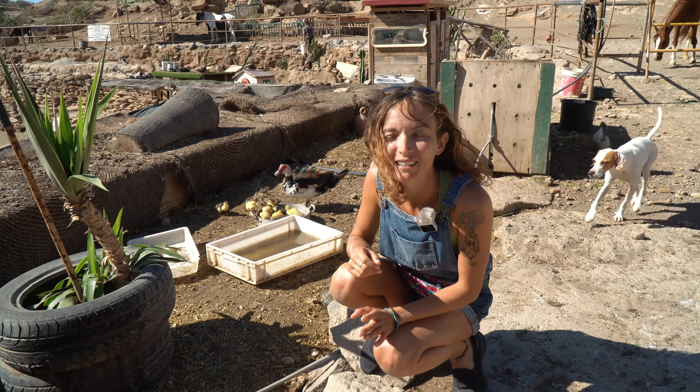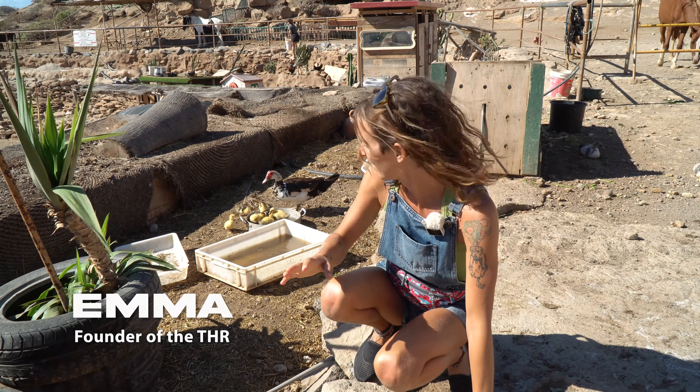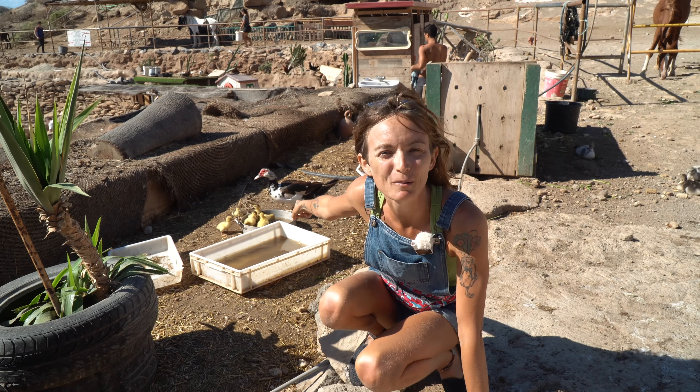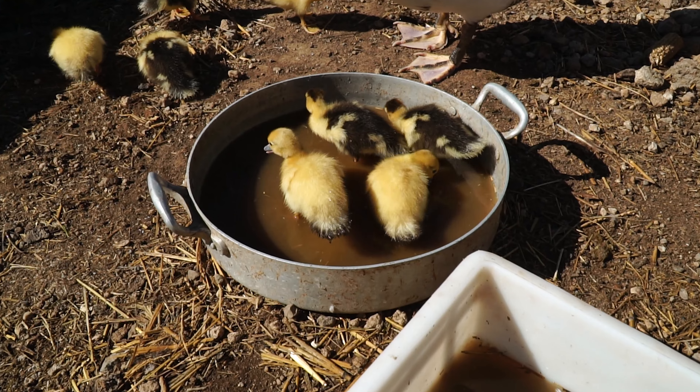Welcome back Finca Family to this week's episode of Finca Life, where we show you what's going on in the sanctuary. Oh, it's windy. And I'm starting down here with the ducks. Because I've got the ducks behind me and I just wanted to show you how cute they are.